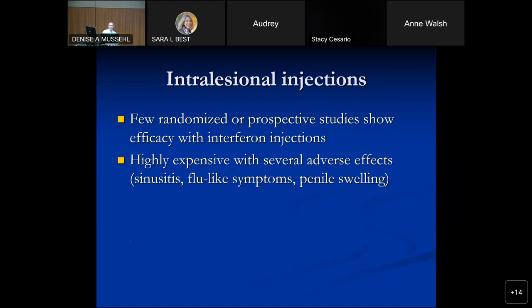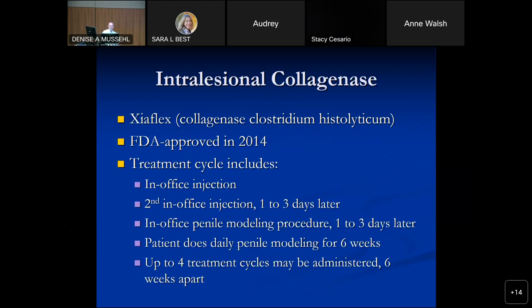Interferon injections have proponents — Wayne Hellstrom in New Orleans is a big interferon guy — but it's not FDA approved, it's expensive, and there are flu-like symptoms. I've never done them, but they're acceptable per AUA guidelines. Collagenase, Xiaflex — that's the FDA-approved injection therapy and the one I use for the vast majority of men. The only men I still do verapamil on are those who can't get insurance coverage for Xiaflex, though Xiaflex is actually very well covered by most insurances, partly because it's FDA approved.